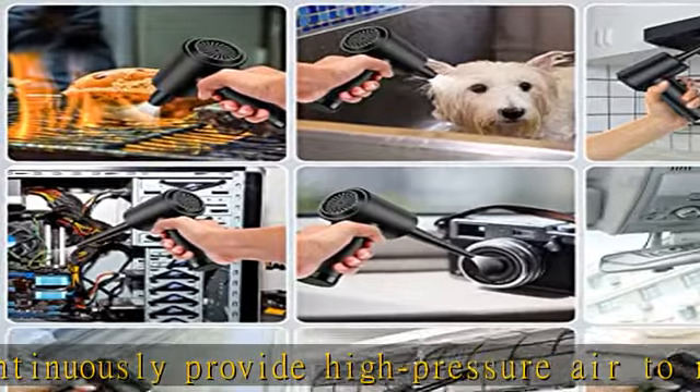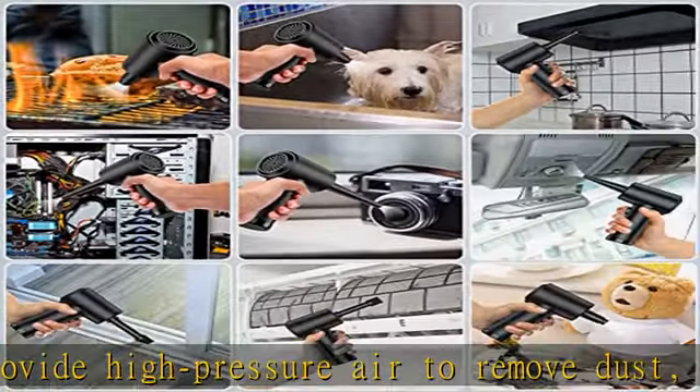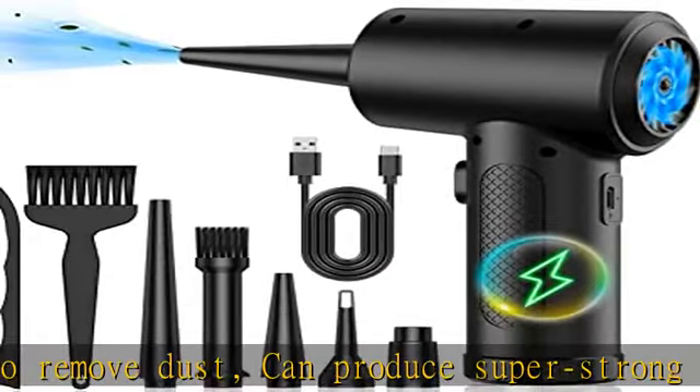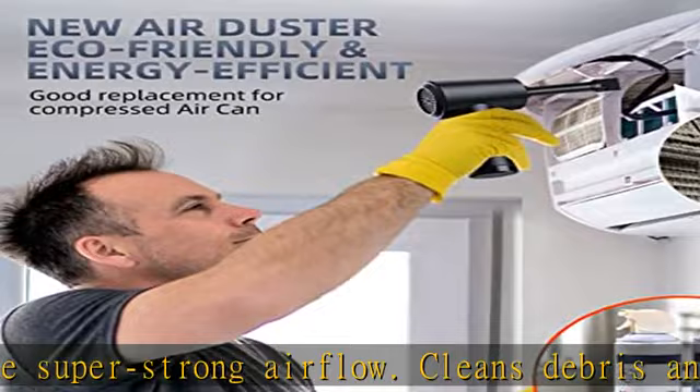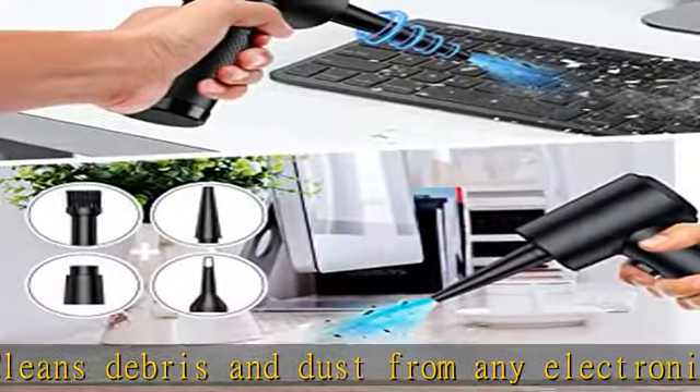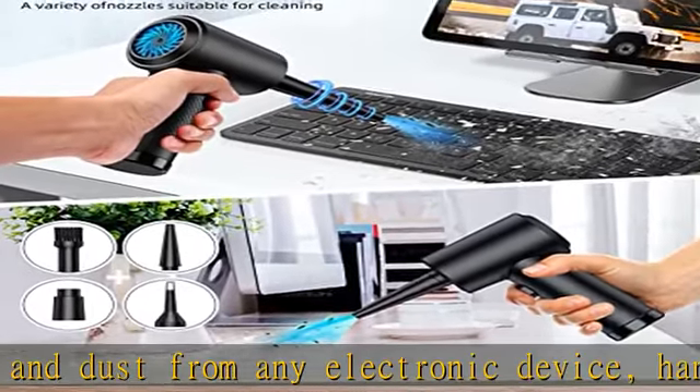Different cleaning sites — replace the appropriate nozzle — with strong wind, cleaning is easier and can be used multiple times. USB charging design. The compressed air duster's battery protection design: do not charge when the machine has just finished using and the battery temperature is too high. Please wait 10 minutes to cool down before charging.